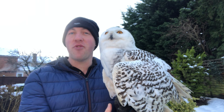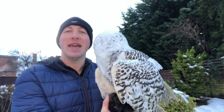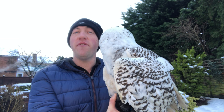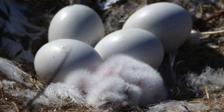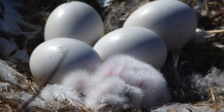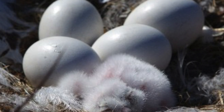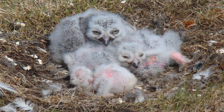Breeding occurs during the spring. Like all owls, snowy owls don't build nests. Instead, they scrape a bowl shape into the ground, which is often located on a higher area like a boulder or a hill. The more food that's available, the more eggs can be laid. On average, around six to ten eggs would be produced in a good year; however, up to 16 eggs can be laid in one season.